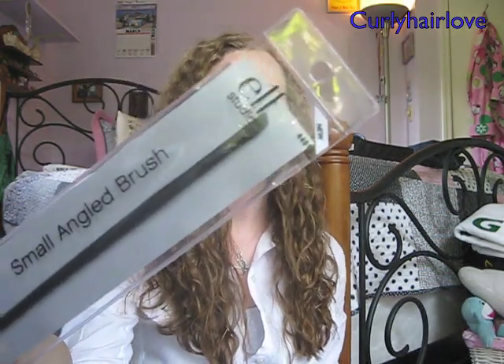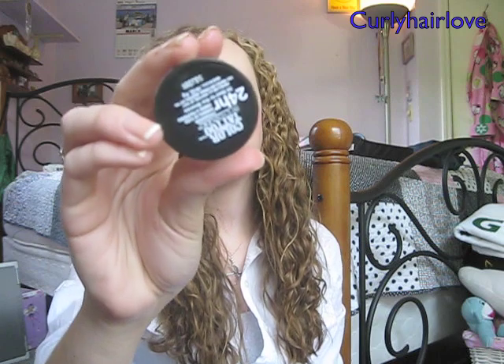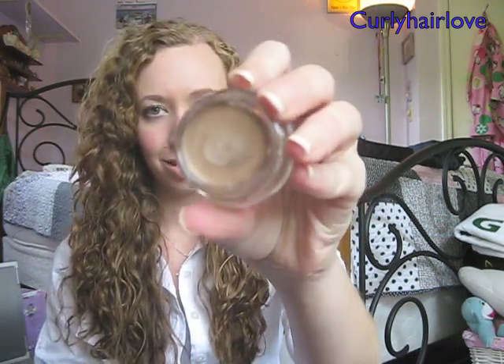This is just from e.l.f. — their small angled brush. The second makeup item I picked up at Target is the Maybelline Color Tattoo Eyeshadow in Bad to the Bronze, and it's just such a pretty color. I think I've talked about this before on my channel — I've been wanting this color, and every time I've gone to Ulta or another drugstore locally I've never been able to find it. But I saw it at Target and just grabbed it. Look at how pigmented that is — it's so shimmery and gorgeous and I am so obsessed.